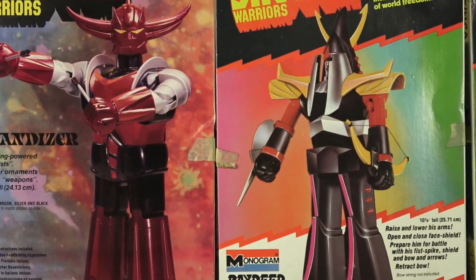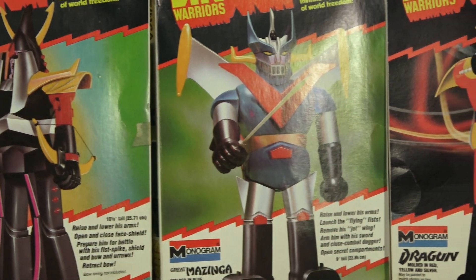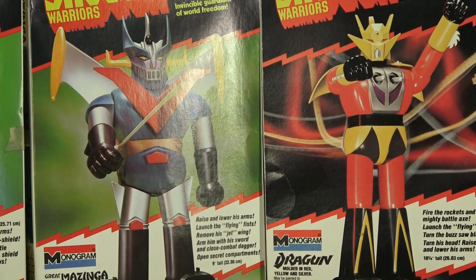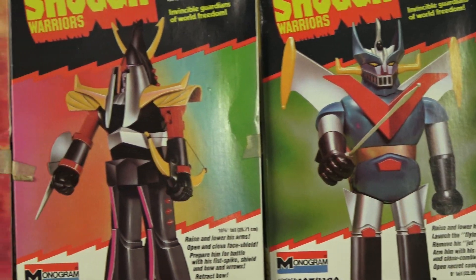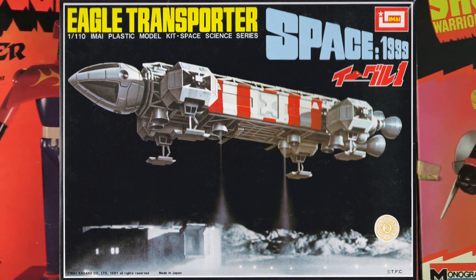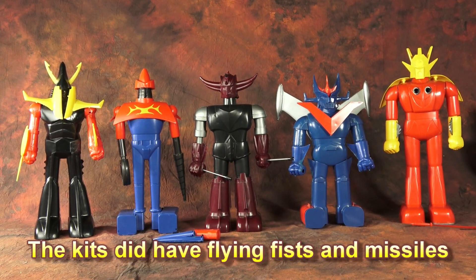Unlike all those other products, Monogram actually didn't design these kits — they merely did the exact same thing Mattel had done and licensed the tooling from a series of Japanese kits. Japanese models often cross the line with becoming a toy; they add things like firing missiles, revving motors, wheels. The Space 1999 Eagle had wheels! Monogram stripped some of those bells and whistles out for the North American audience.